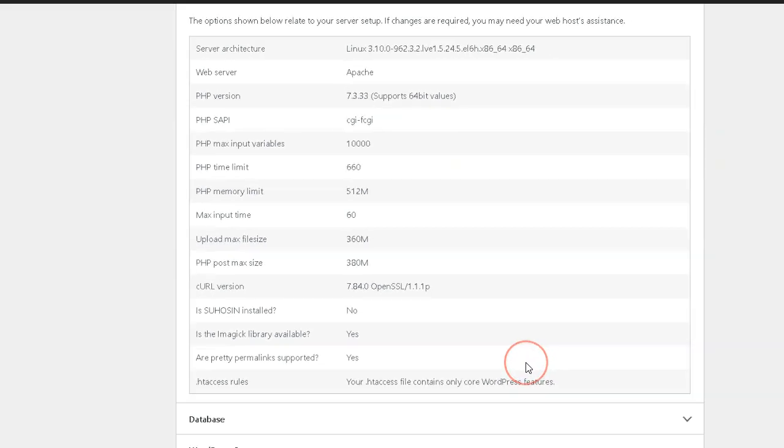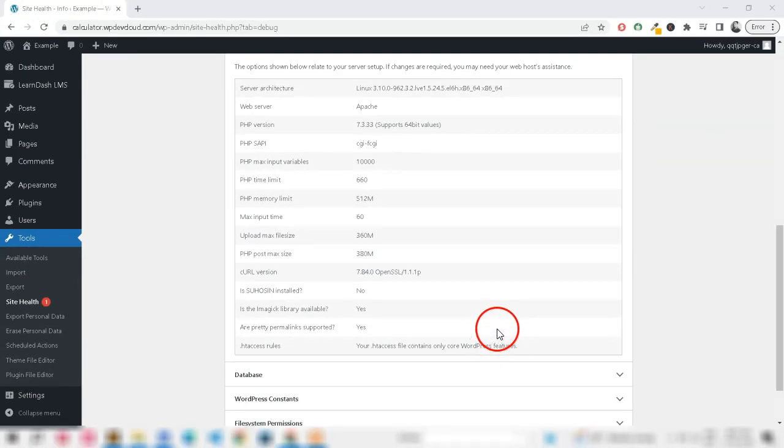These instructions assume you're using a cPanel-based host. If you're unsure, then your hosting provider should be able to help with this. As always, take a backup before making any changes and test this on a staging environment first.